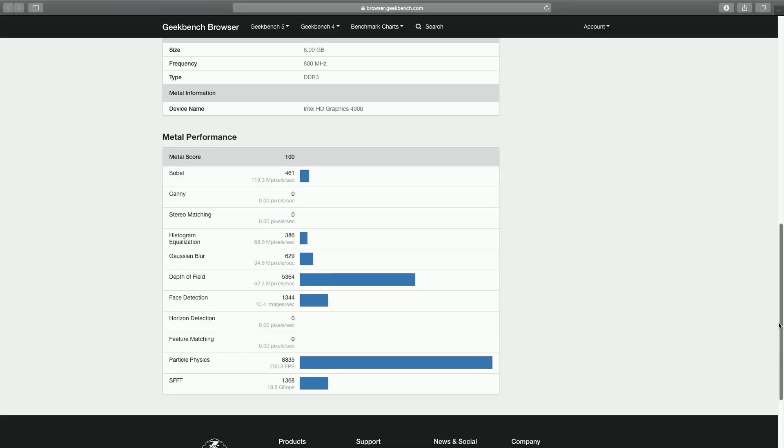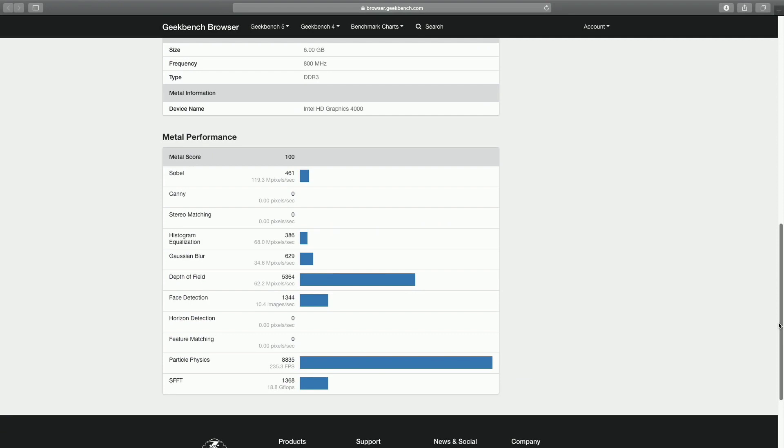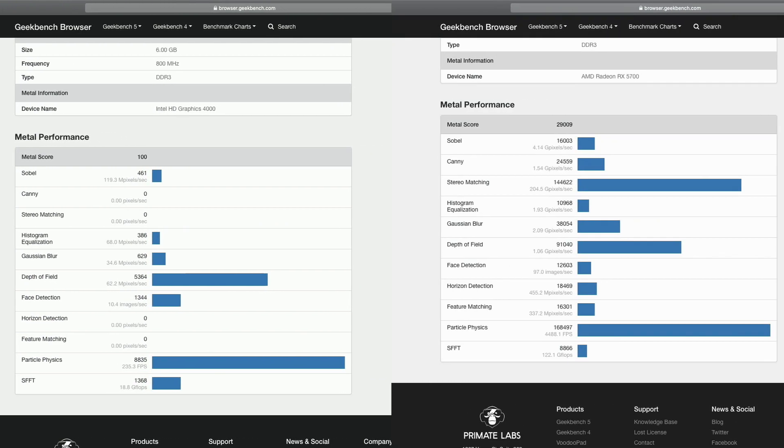The next one we ran was Metal, and we saw an even bigger jump with this — with just the internal GPU, we got a score of 100, and with the external GPU, we got a score of 29,009. So again, two humongous boosts in graphical performance.